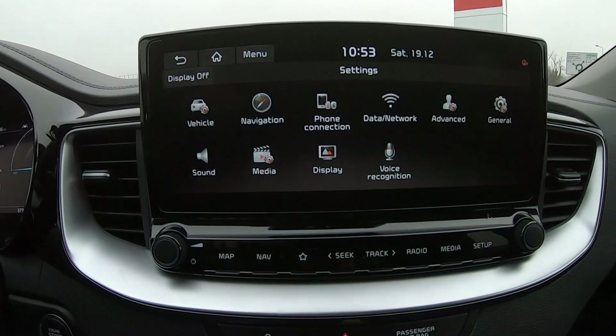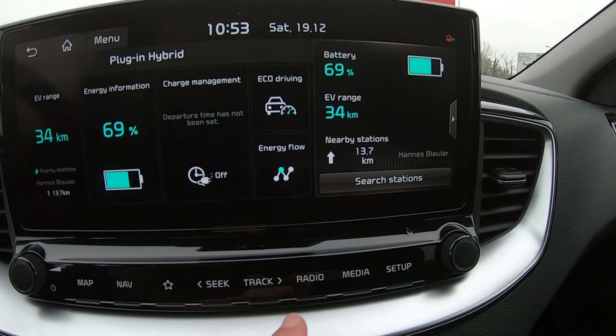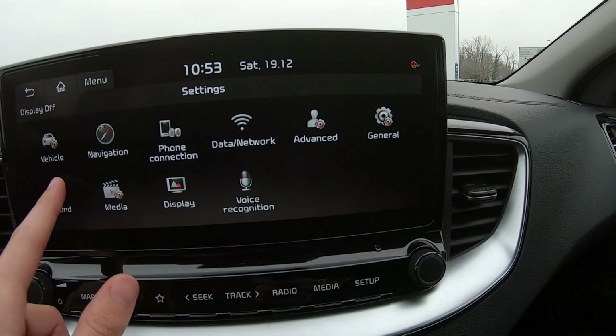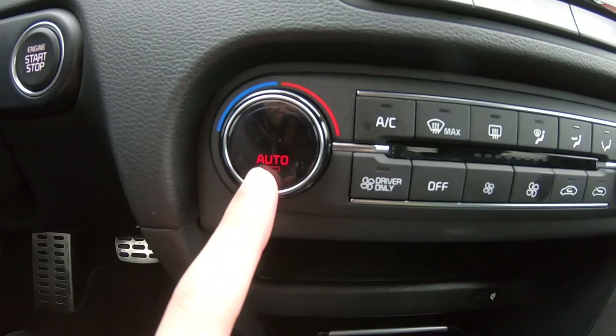There are also configurable shortcut buttons at the bottom — map, navigation, favorites — which you can configure in the menu, along with seat, track, radio to switch between media and advanced setup. I really like this screen and how it works. It also has an auto feature and sync.